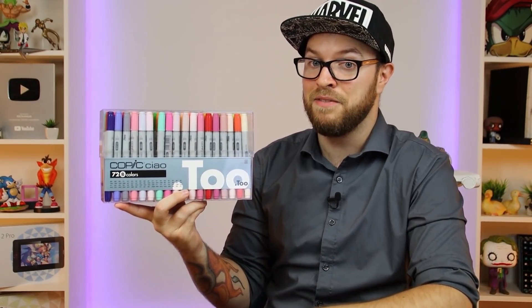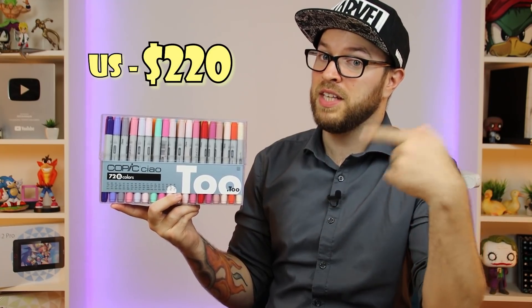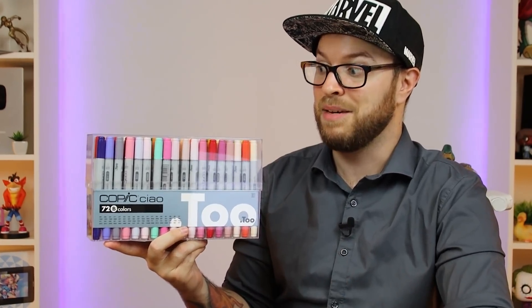Starting with the Copic Chao 72 Set B Markers. Now you're probably wondering why did I purchase Set B? It's very difficult to get the entire sets and the entire collection where I live, and also they are so expensive — this set right here cost me $250. Now to be fair, if you are living in the US these are a little bit cheaper, but I live in the EU so these are much more expensive for me. The reason I have the Copic Chao markers and not the Copic Sketch markers is that they are the cheaper alternative, but they are the same marker — same ink, same nib. The only difference is the casing and the fact that they have less ink, thereby making them cheaper.